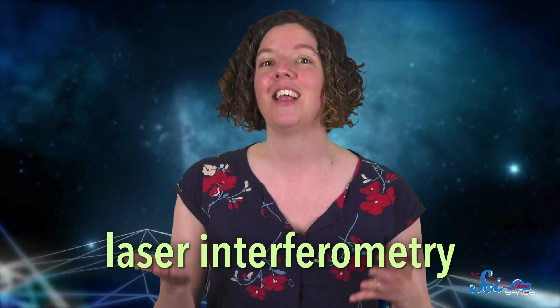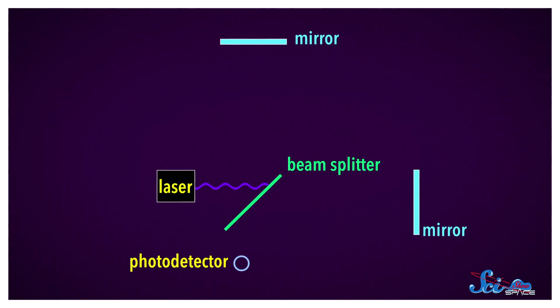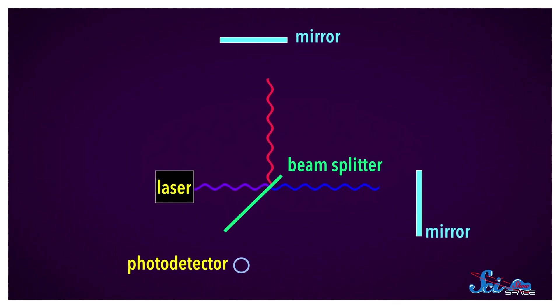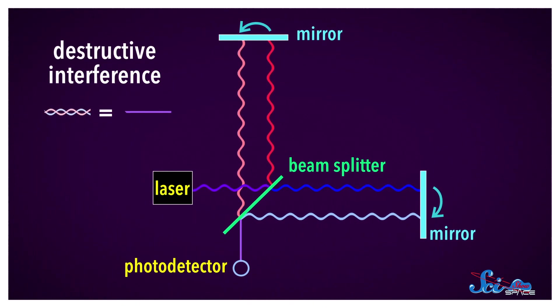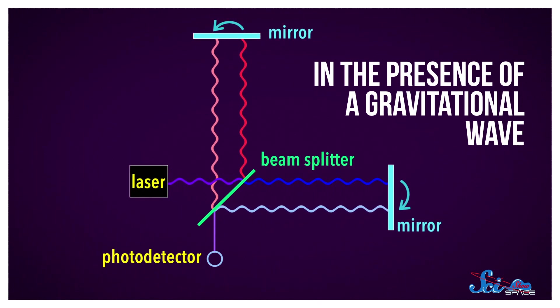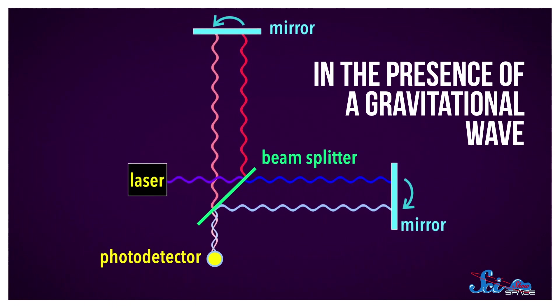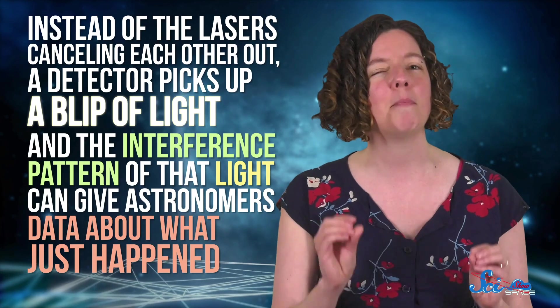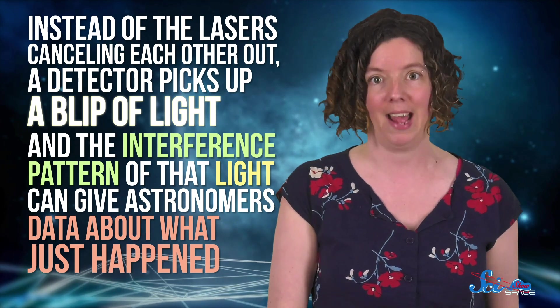Kind of like the name suggests, the technique relies on interference. First, the system produces a laser beam, which gets split into two separate beams. One goes straight, and the other shoots off at a 90-degree angle. Three or four kilometers later, each of these lasers hits a mirror and travels back toward the same central point. When they get there, they normally interfere with each other and cancel out. But if a gravitational wave passes through this system, that changes — the wave warps the space between the mirrors and that central point, meaning the lasers arrive at different times and don't cancel out. Instead, a detector picks up a blip of light, and the interference pattern of that light can give astronomers data about what just happened.